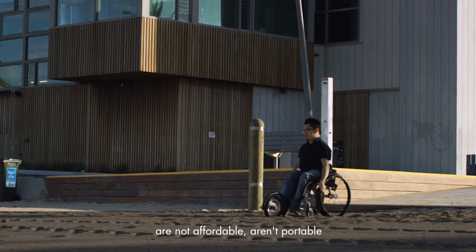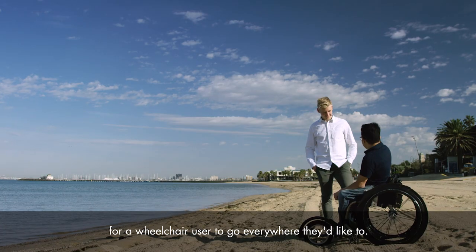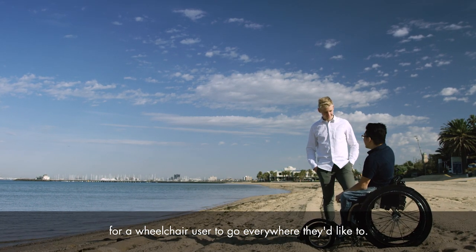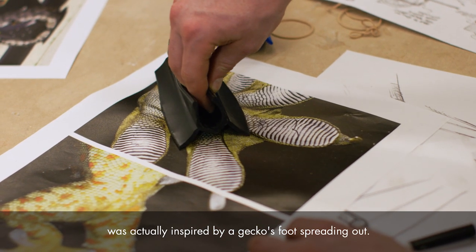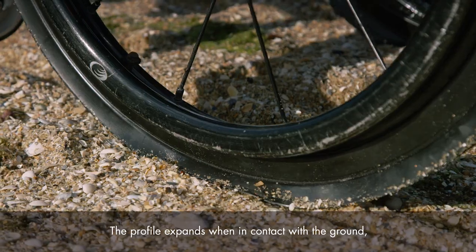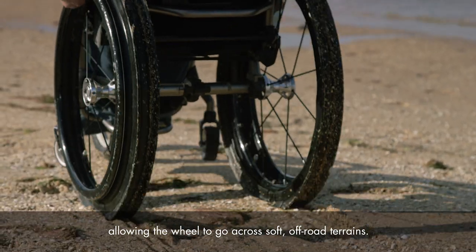Current devices on the market are not affordable, aren't portable, and don't provide the freedom for a wheelchair user to go everywhere they'd like to. The profile of the tyres was actually inspired by a gecko's foot spreading out — the profile expands when in contact with the ground, allowing the wheel to go across soft off-road terrains.